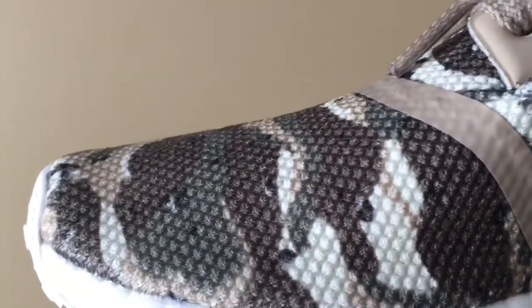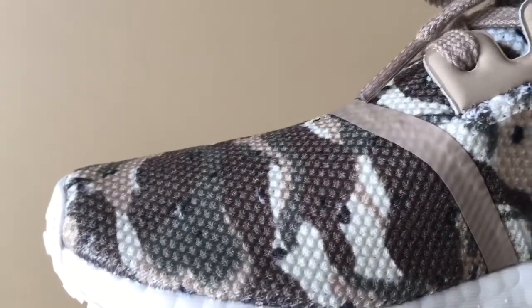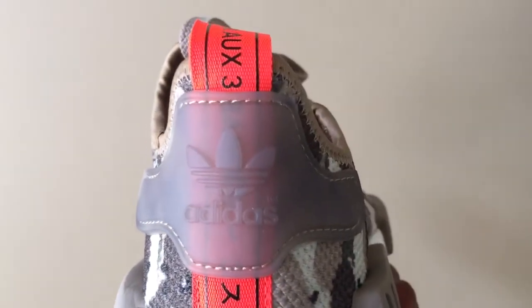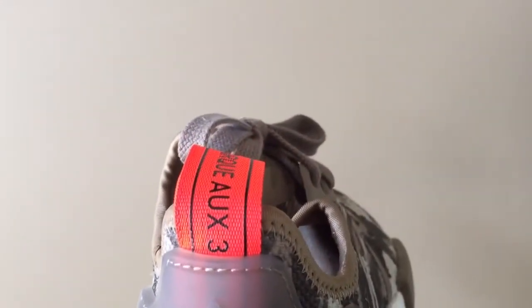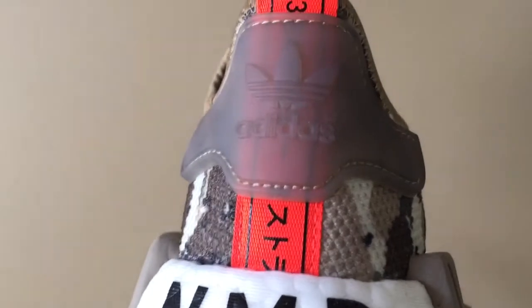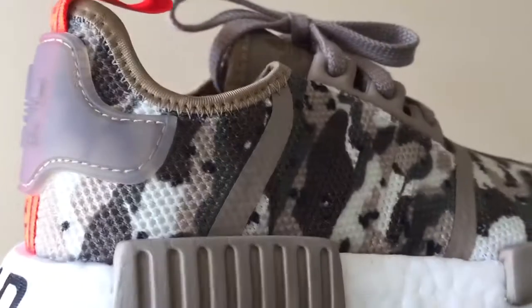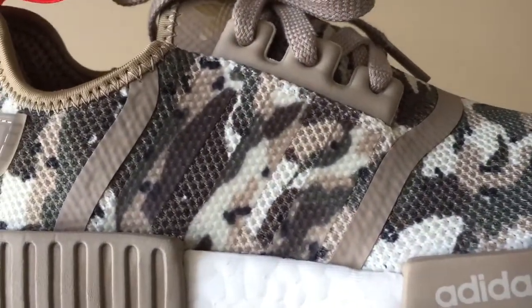Now the shoe itself has the Primeknit upper in camouflage colors — green, olive, brown, all over. On the back you got your little Adidas plastic tab, and you also have this little strip here to help you put the shoe on. And it says Adidas in Japanese, or I guess in French as well. And on the side you got your three stripes kind of blending into the shoe.